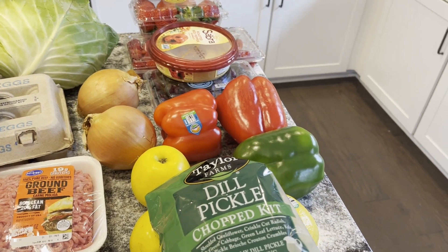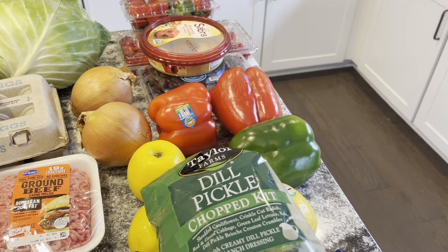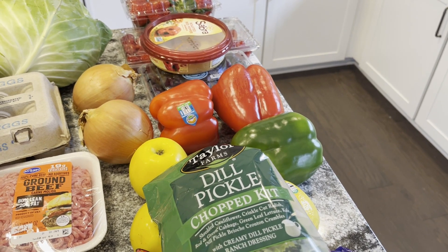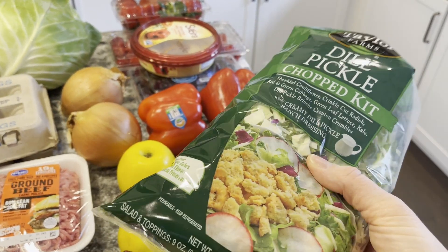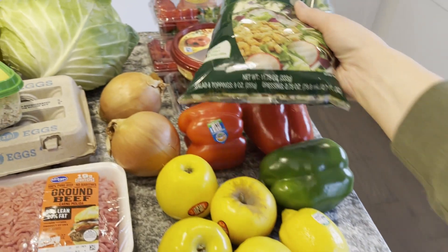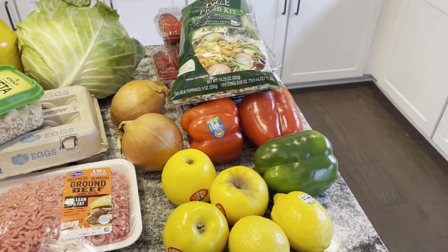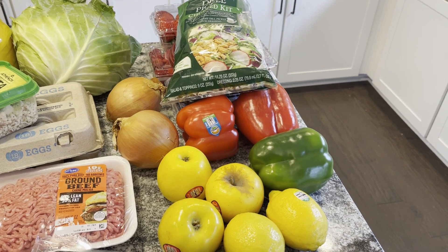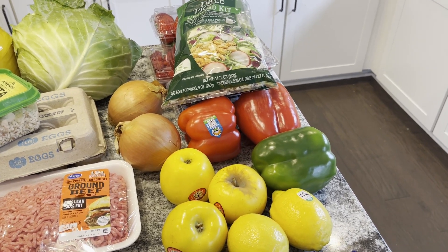I got a few different types of peppers — two red and one green pepper. Those are good for regular salads, Greek salads, and then I do a breakfast with them. I got this Taylor Farms dill pickle chopped salad kit. They have those at Costco in bigger packs and the price is better there, but I didn't buy them last time I went to Costco, so I just wanted that for my lunch today.